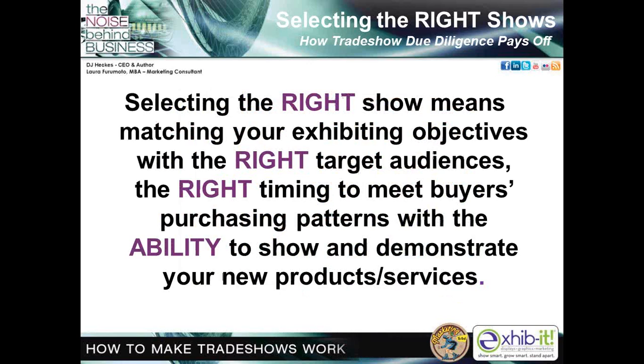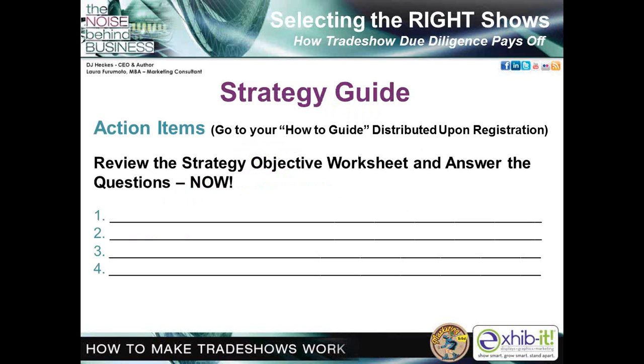Selecting the right shows means matching your exhibiting objectives with the right target audiences, the right timing to meet buyers' purchasing patterns, with the ability to show and demonstrate your new products or services. Let's share with attendees the next strategy guide to help them plan their strategy for their trade show ROI. Go ahead to your how-to guide and take a look at your first resource.